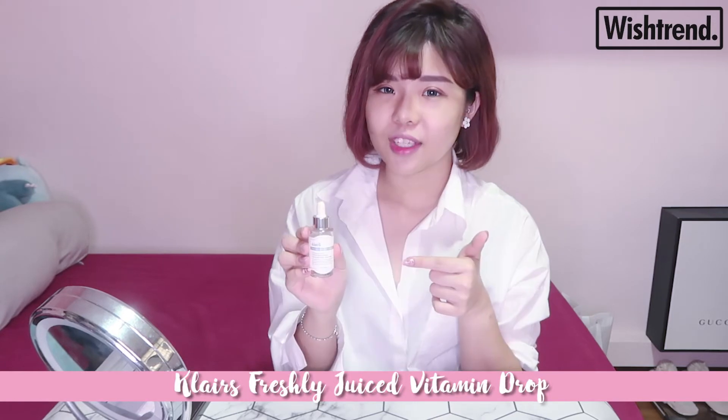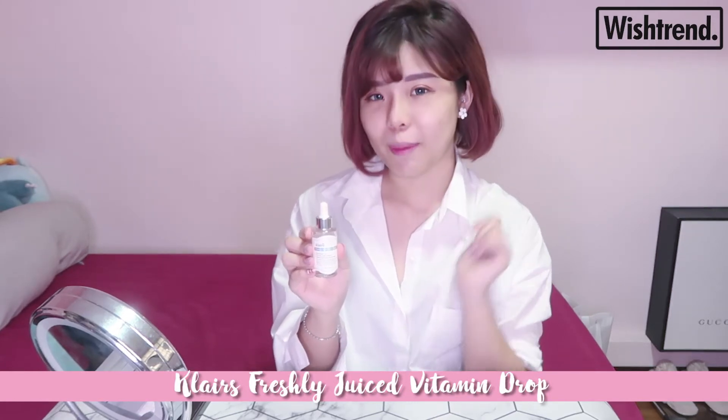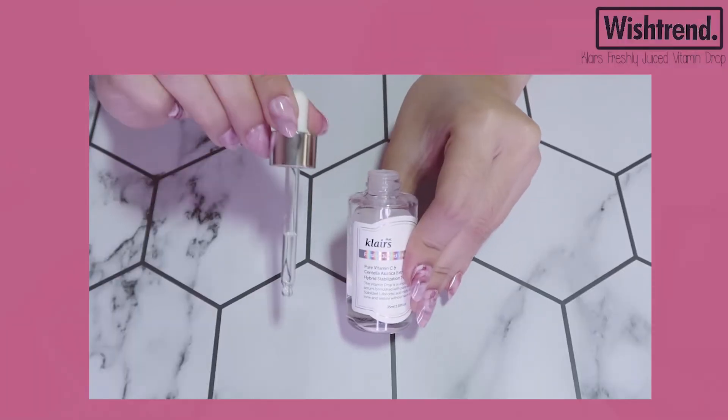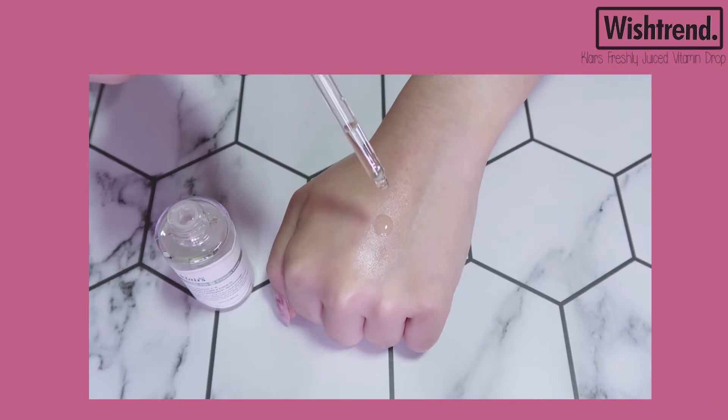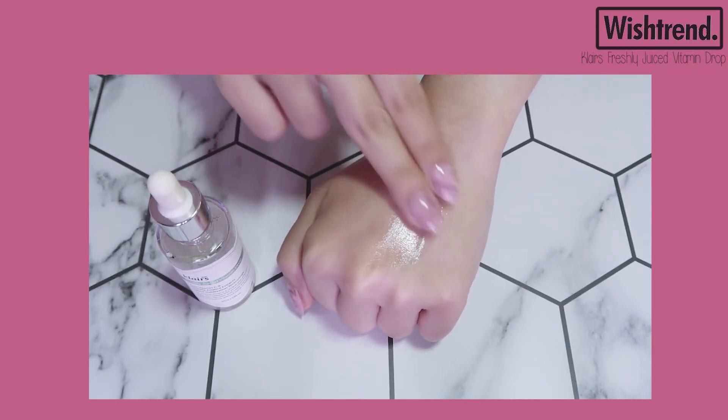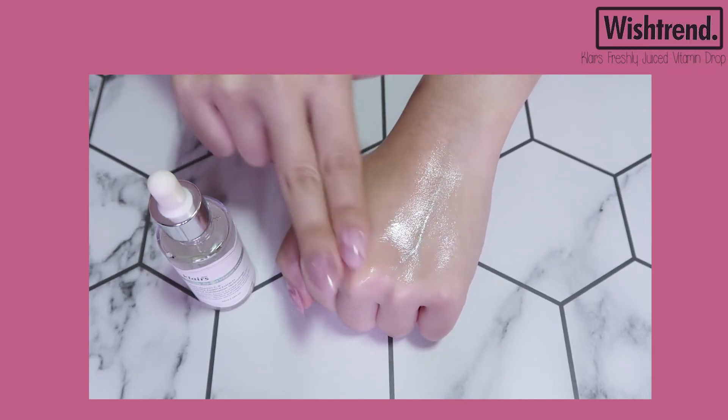Moving into the next step, we'll be using the Klairs Freshly Juiced Vitamin Drop — the very popular Vitamin C drops, known to help with hyperpigmentation, uneven skin tone, and moisturizing the skin. The product comes with a dropper applicator, which I love because it's very sanitary and easy to use. Because I have normal to combination skin, I use 2-3 drops on my entire face — one on my forehead, one on my cheek, one more on my chin. The consistency feels like an oil, which is very unique.